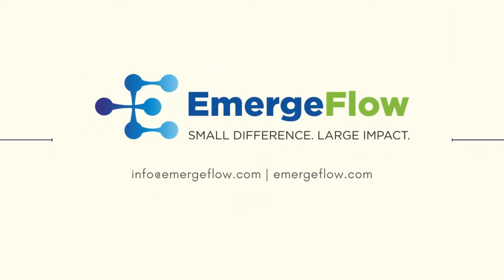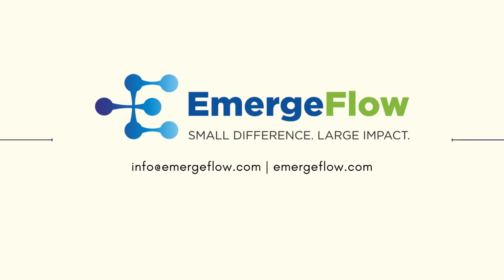We're sure this sounds interesting to you. We work to make your life easier. Emerge Flow — taking a robot out of a human.